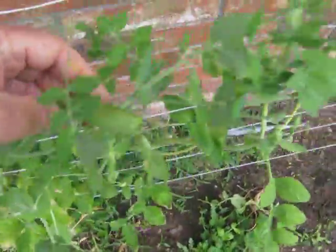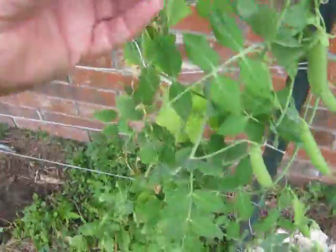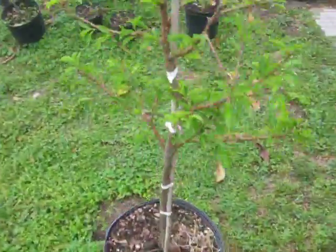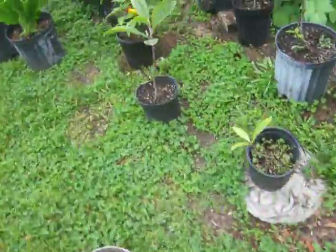I've got some beautiful sugar snaps coming on — look at that, gotta eat one of those. Anyway, they're doing great. The big trees are starting to get leaves on them.